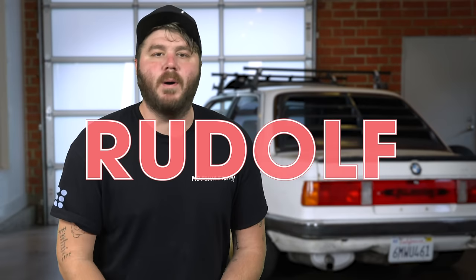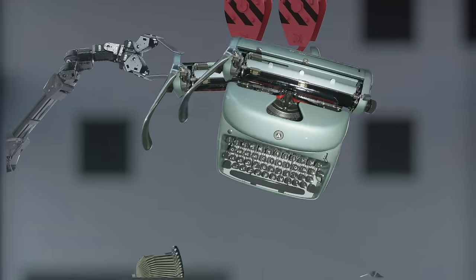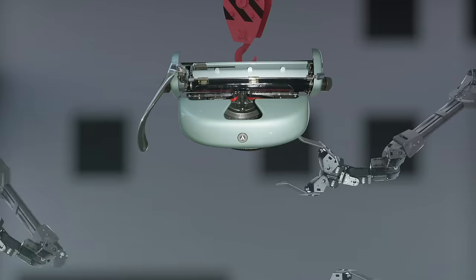Back in the 50s, Dr. Rudolf Bovenscheipen was running a typewriter company in a small town outside of Munich. He called it Alpina, and they were all about carriage returns and keystrokes. If you don't know what a typewriter is, Google 'Murder, She Wrote Opening Credits.' That's what a typewriter is.